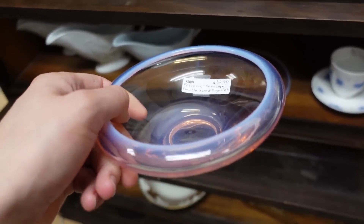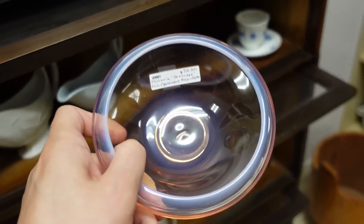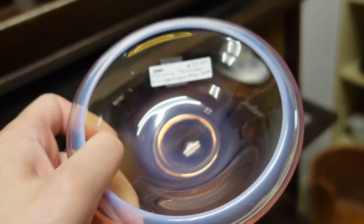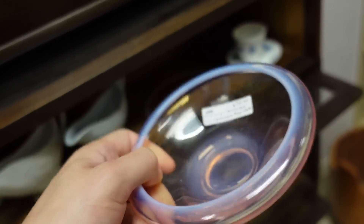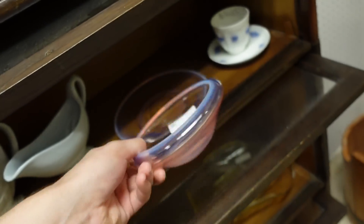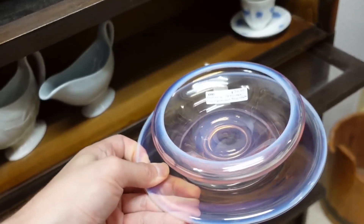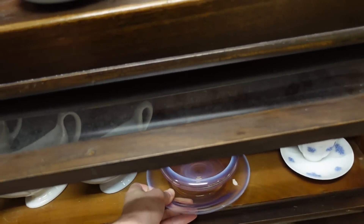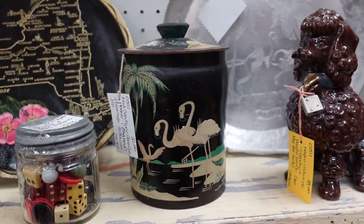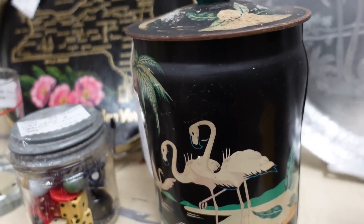So it's Fostoria — and if you've been watching my videos, I've been into Fostoria lately. They're calling this the Seascape, so this must be Fostoria Seascape. It's about $33 for the pair — like a mayonnaise set. Beautiful, I just love the color way on that. I'm not gonna get it, we're just looking. I somehow missed this tin right here for ten dollars — it has flamingos on it. I think I'm gonna sell it if I buy it.